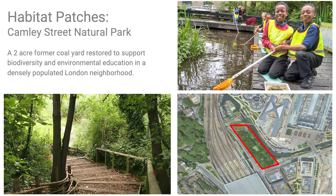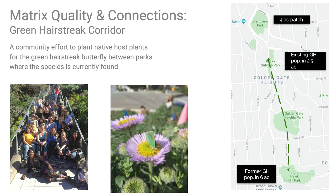There are many good examples of the seven principles in action. Camley Street Natural Park is a former coal yard restored by the London Wildlife Trust into a one-hectare ecological patch with diverse native species and popular educational programs. In San Francisco, local residents and the non-profit Nature in the City are planting host plants in the matrix to create connections between habitat patches for the green hairstreak butterfly.